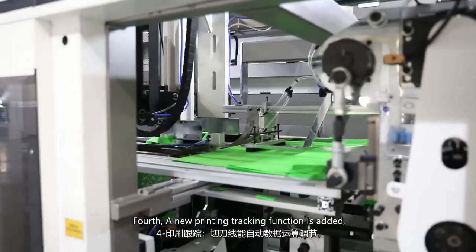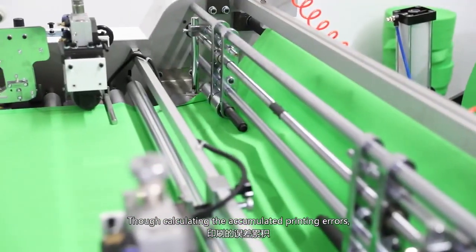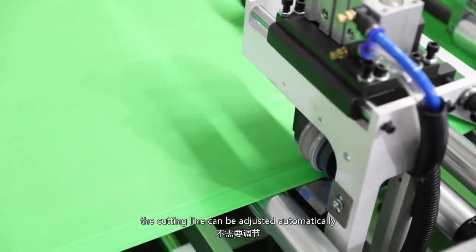Fourth, a new printing checking function has been added. By calculating the accumulated printing errors, the cutting line can be adjusted automatically.